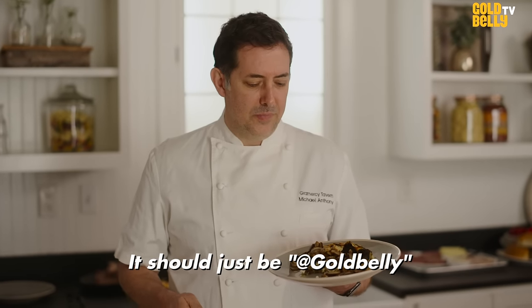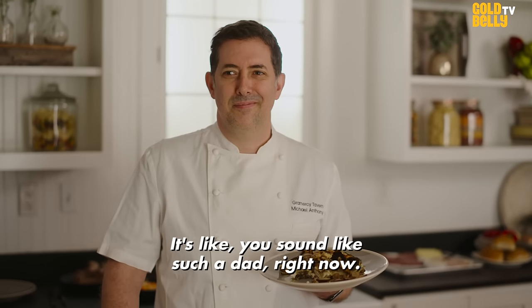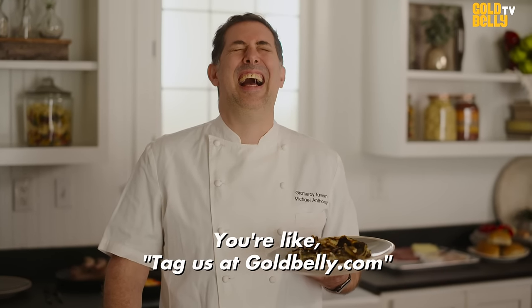Tag us at goldbelly.com, at Gramercy Tavern. It's just a treat at Goldbelly? It's like you sound like such a dad right now, but like tag us at goldbelly.com.